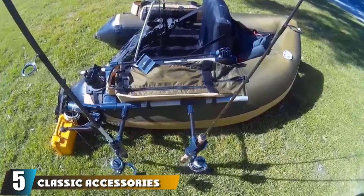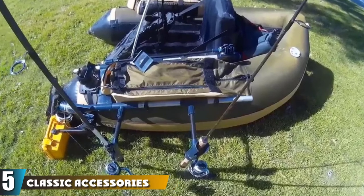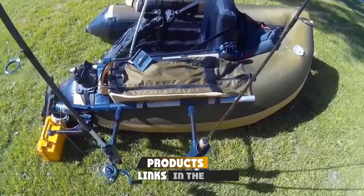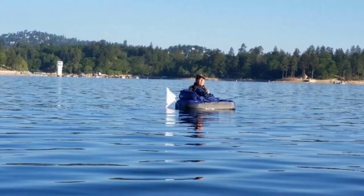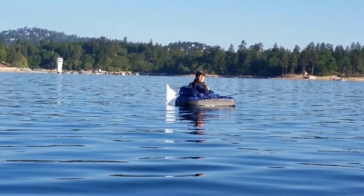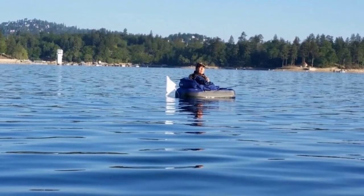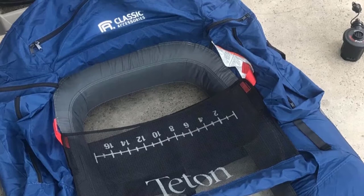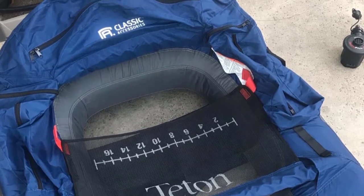The number five position is held by the Classic Accessories Tedan inflatable fishing flow tube. This is Classic Accessories' most budget-friendly fishing flow tube option — a bare-bones choice for those who just want to get out on the water. It will work fine if you're not a particularly technical fisherman. The seating is not padded or super supportive compared to a lot of the competition, but it's nonetheless positively reviewed by most anglers.